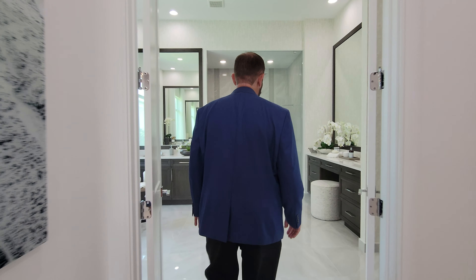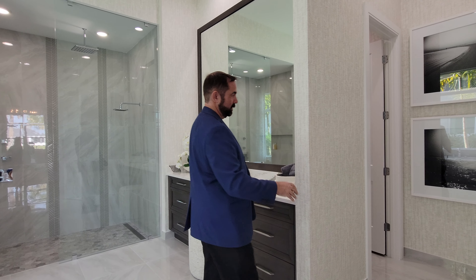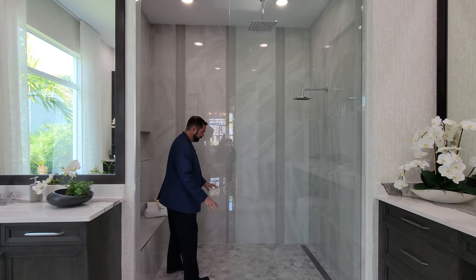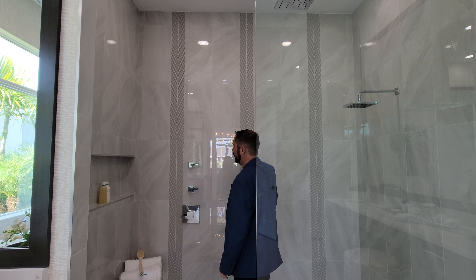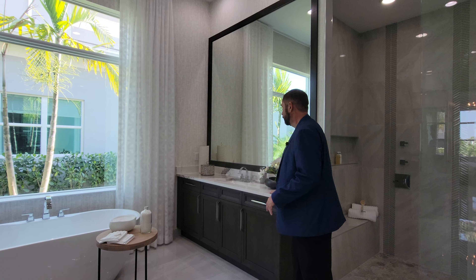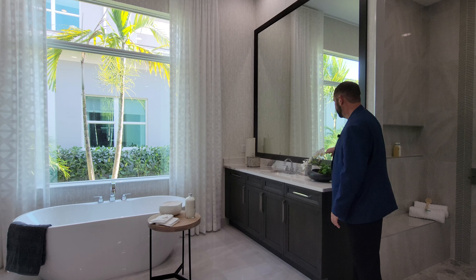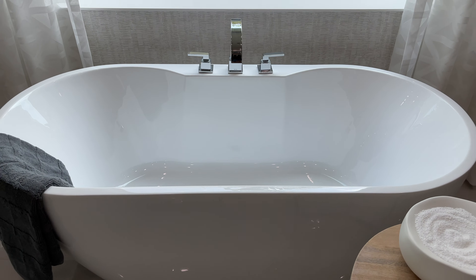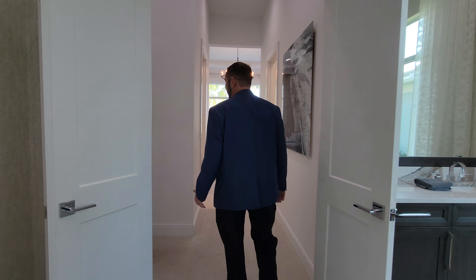The primary bathroom returns to porcelain tile and features a separate vanity area, a water closet, and extra towel storage. The walk-in shower has a glass front with hexagon gray tiles and accent tile running up to the ceiling, plus a small sitting area. Dual sinks flank a soaking tub, with dark wood cabinets, beautiful white and gray countertops, framed mirrors, wallpaper, and a picture window looking out to the side yard.